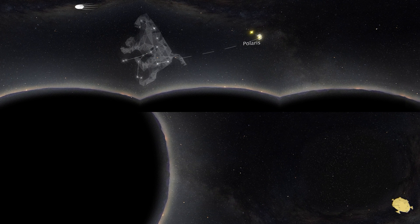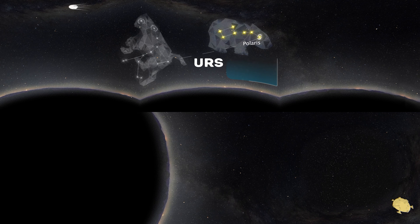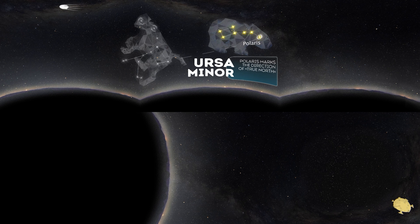Ursa Minor, also known as the Little Bear. To see this constellation, you need to find another dipper — the little one this time. The main star in the constellation is Polaris, also known as the North Star. It marks the direction of true north for those in the northern hemisphere and the very beginning of the Little Dipper. Sailors used Polaris for navigation at sea before GPS, of course.